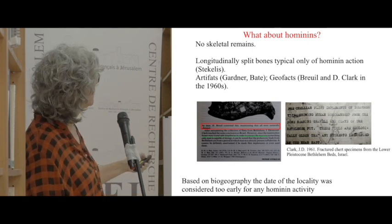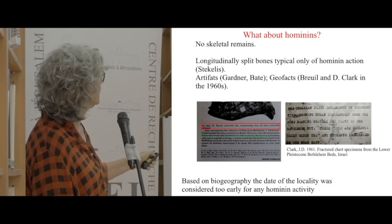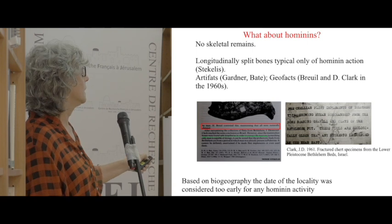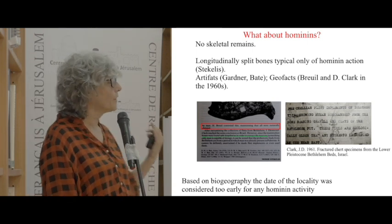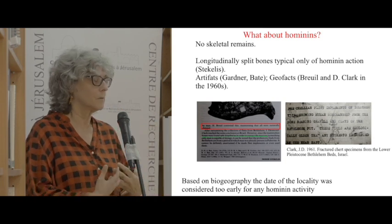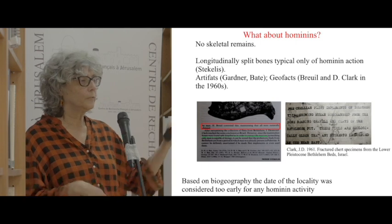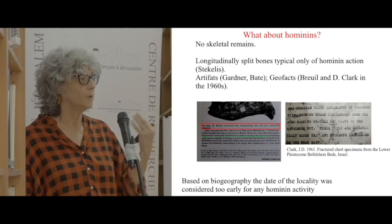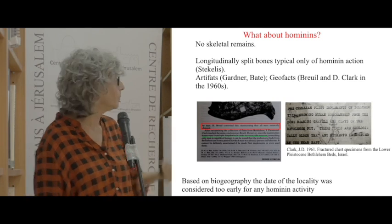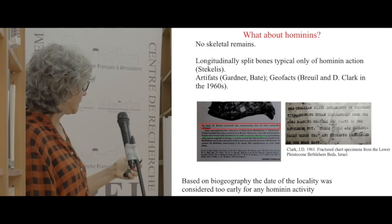Here is Stekelis citing Bray's observation — that's a red light, not hominins — and citing his own belief regarding the bones. Interestingly, although Desmond Clark summarizes his review of the lithics as all geofacts, in some places he does relate to them as if there are modified pieces done by humans. So he seems to be a little bit on the fence in that regard.